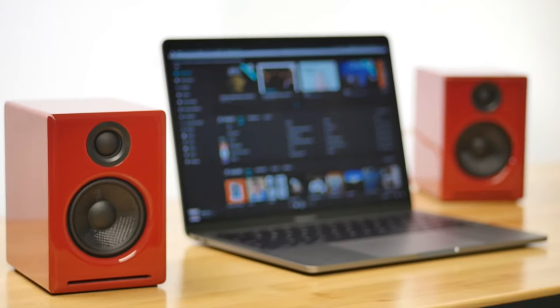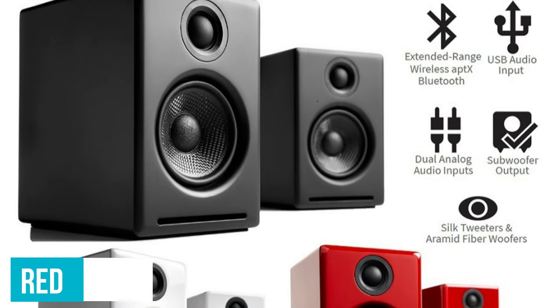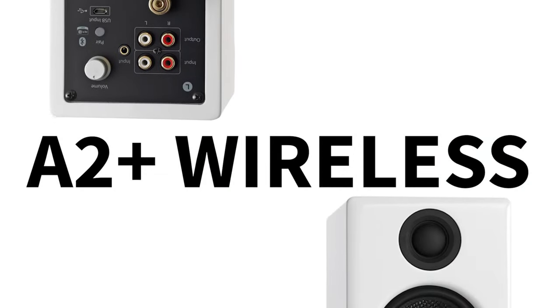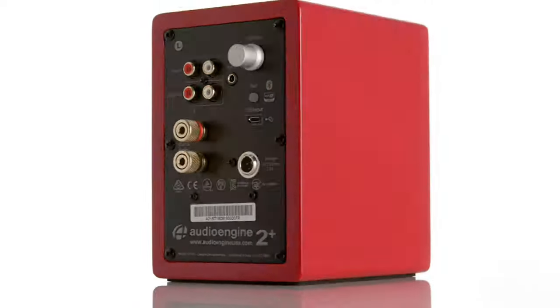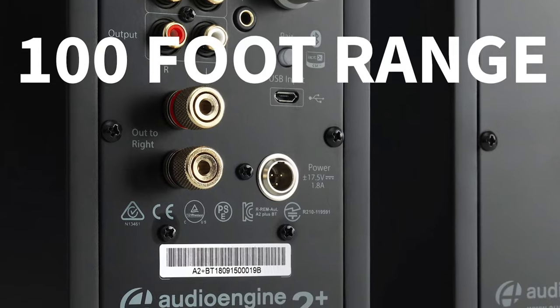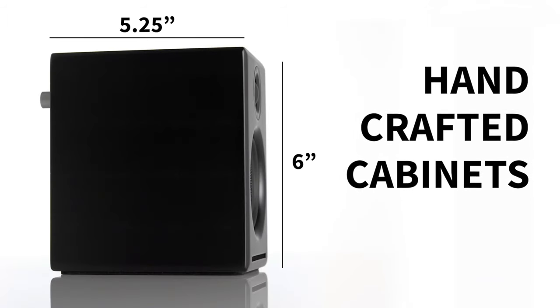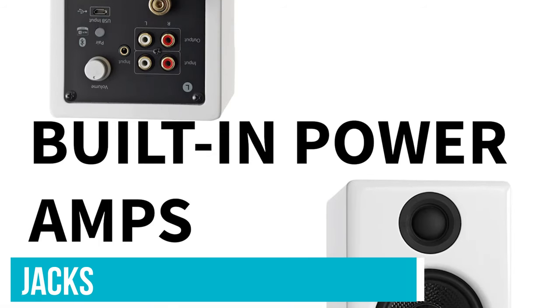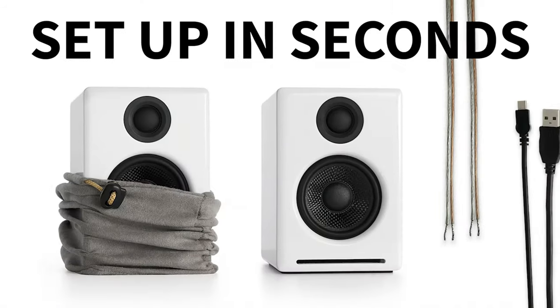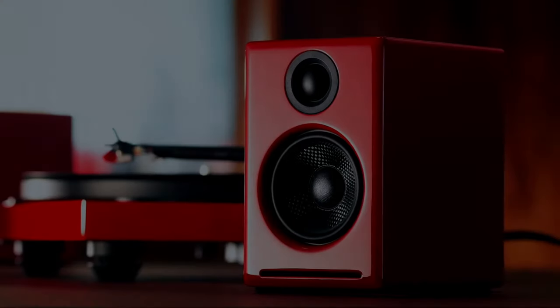Donned in a sleek, glossy shell available in white, black, or red, these speakers ooze sophistication. And they're not just about looks — their functionality is top notch. Whether it's micro USB for leveraging the speaker's internal DAC or 3.5mm for analog vibes, they've got you covered. Want to add some bass beats? There are RCA jacks ready for that subwoofer hookup. And even though I've never felt the need for that extra bass punch with my decade-old A2 model, you might want a different bass game if these become your main audio arsenal.